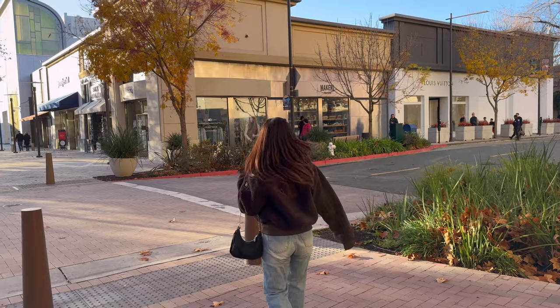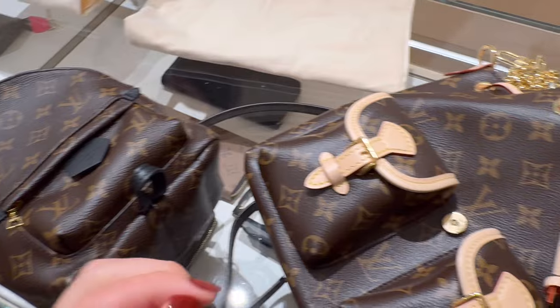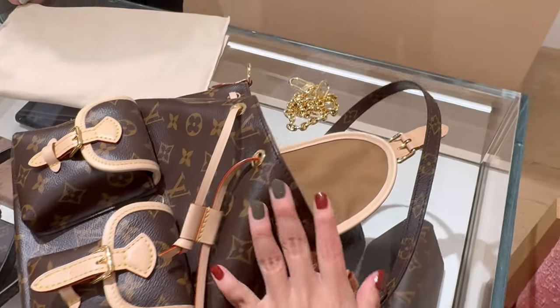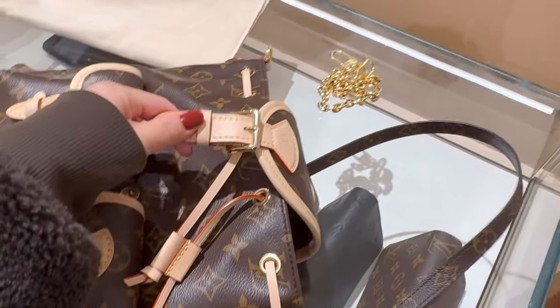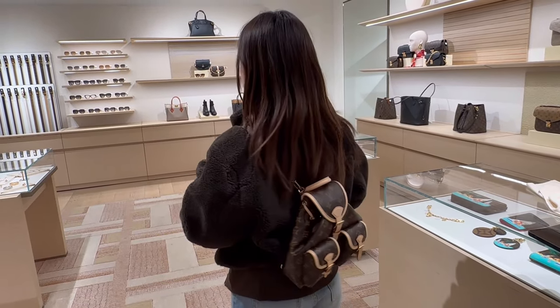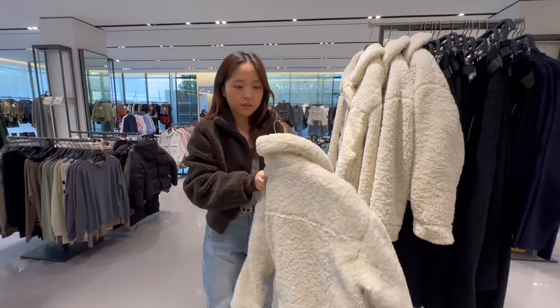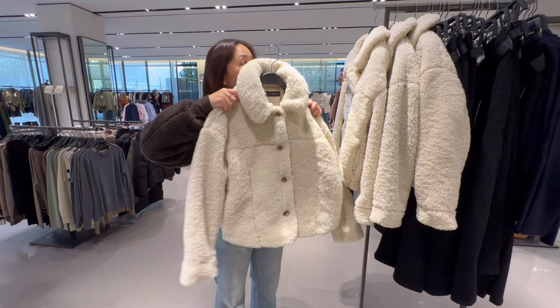Now we are here at the mall. I went to Louis Vuitton to look at some backpacks — this one is actually so cute but I just decided to get it next time. Now we are here at Zara looking at some cute jackets.